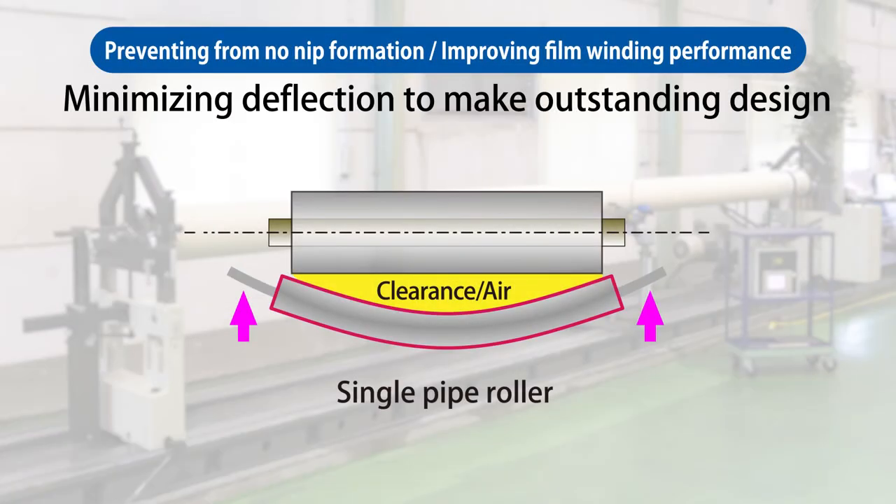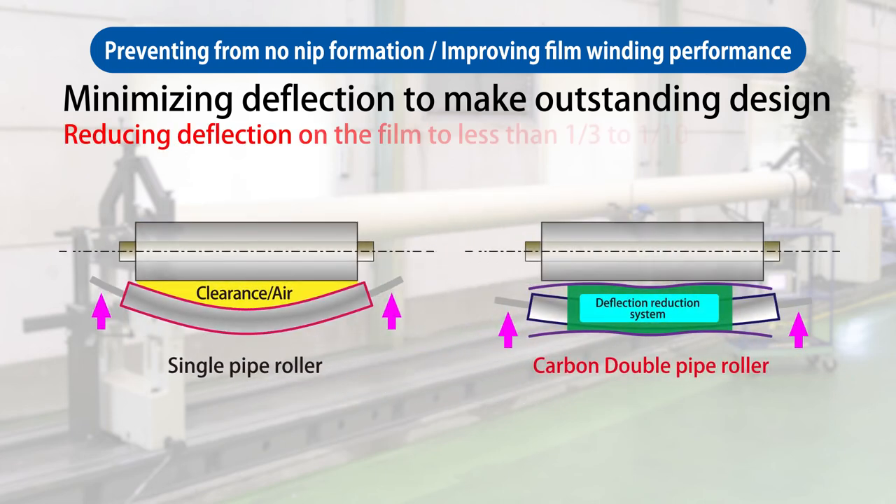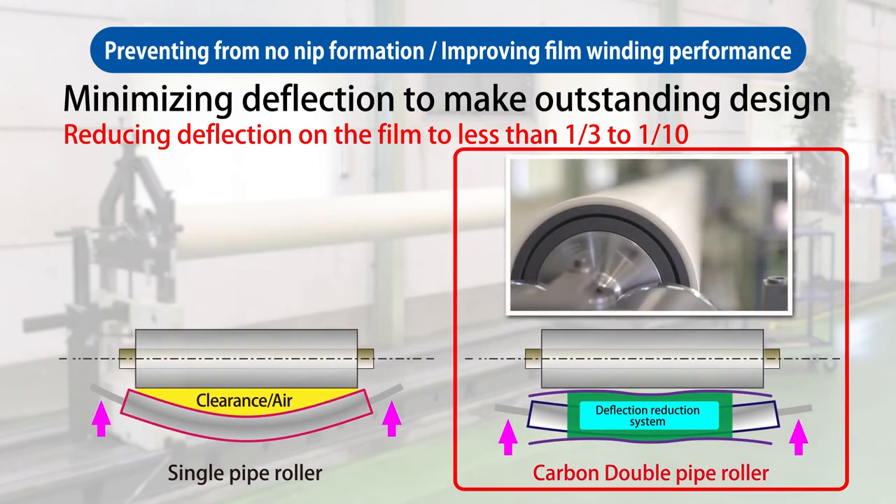Deflection can be reduced by using a carbon roller in place of a metal roller, but for nip rollers and contact rollers, roller deflection can be further reduced to one-third or even one-tenth by using a double-pipe carbon roller.